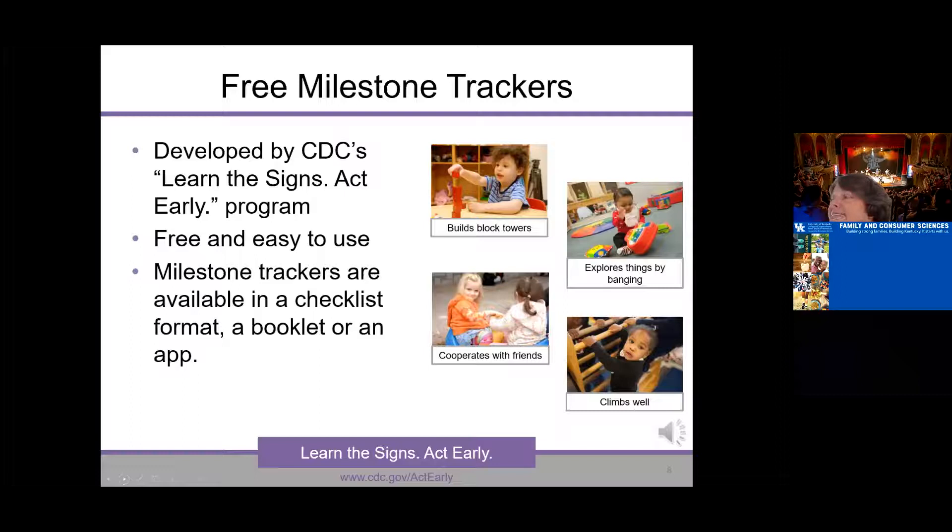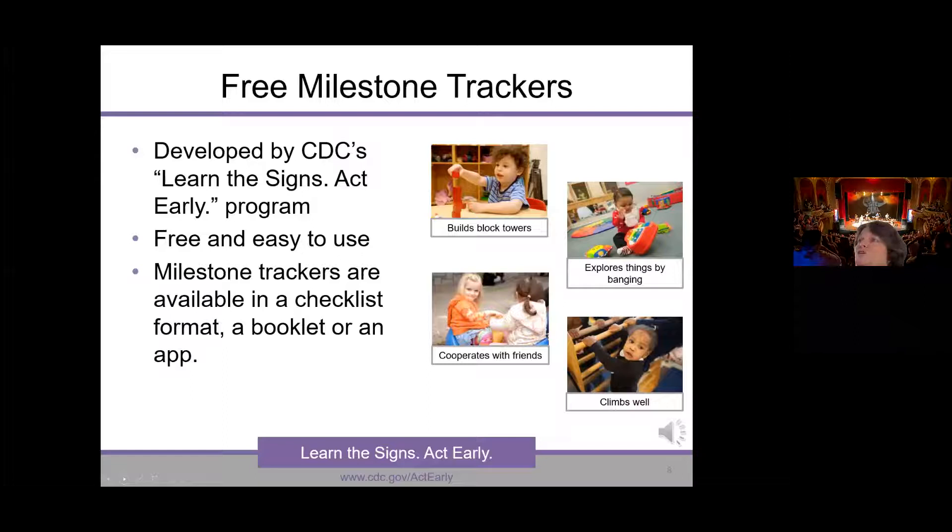There are a number of ways families can track their child's development. The CDC has provided three main ones: first, a checklist; second, a little booklet that follows the child from birth up to five years; and third, the most recent one — the Milestone Tracker app, which you may have had a chance to tinker with. We've provided a variety of formats because some work better for different types of families.